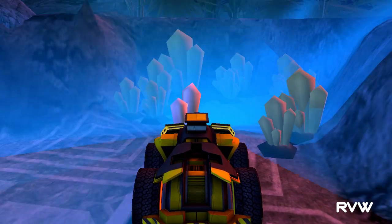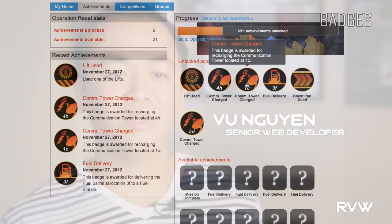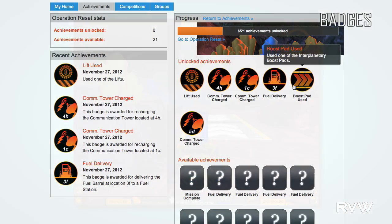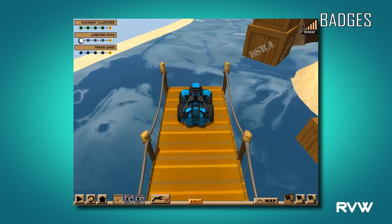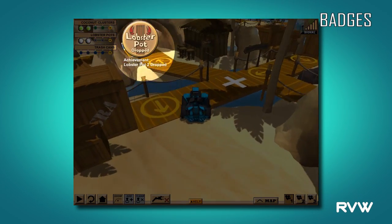Another feature we are adding is badges or achievements, which isn't a new thing, but in education it's not as common yet. Students complete challenges — traversing outer space or underwater environments — and earn achievements or badges. This is great because it keeps them engaged and hooked.